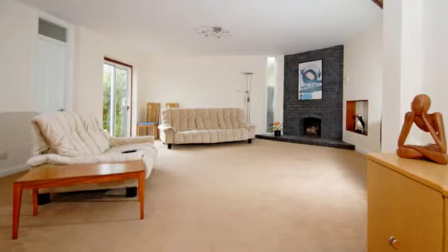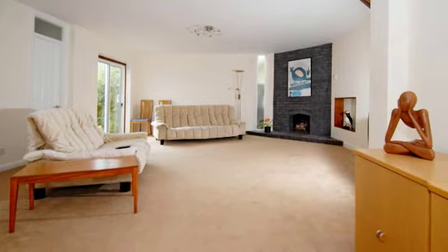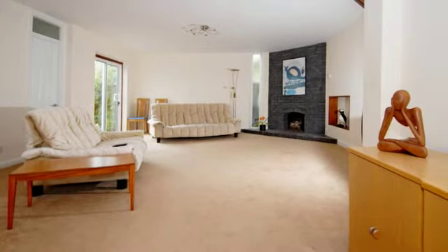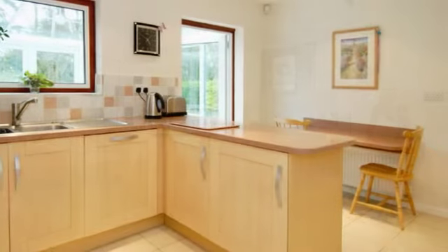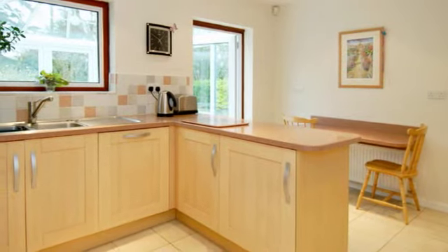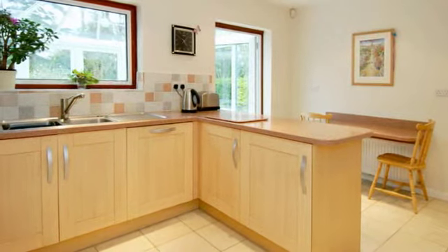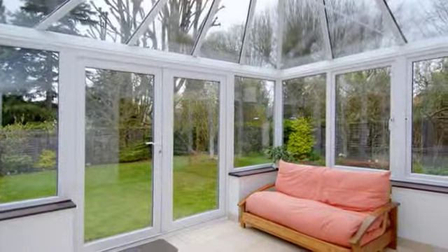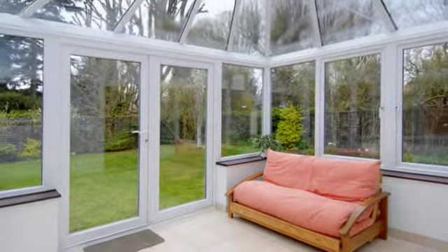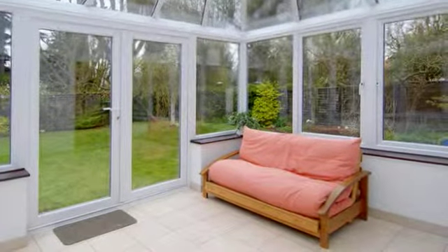A lovely large contemporary style reception room, representing well its 1970s design yet affording modern overtones. A well-appointed kitchen with an extensive range of fitted wall and base units leads to a utility room and conservatory. The conservatory is a great addition to this house, extending from the kitchen and enjoying the aspect of the garden in all seasons.